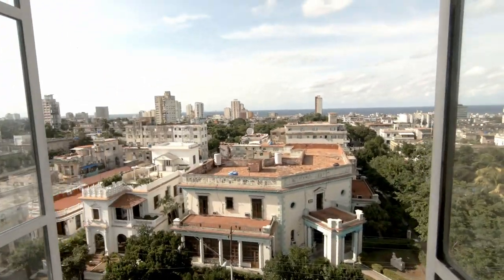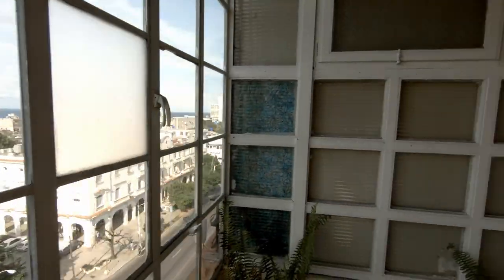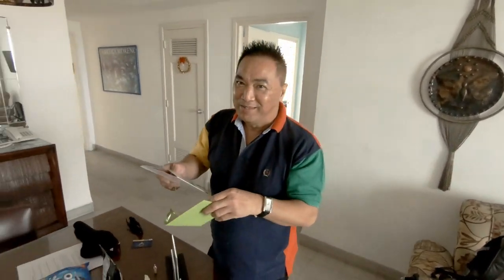Welcome to Cuba — I finally made it! Check out this absolute gorgeous view. And on top of that, the man of the hour is Buddy. It is his birthday! Buddy, say hello. Hi! Happy birthday Buddy. I'm 15!